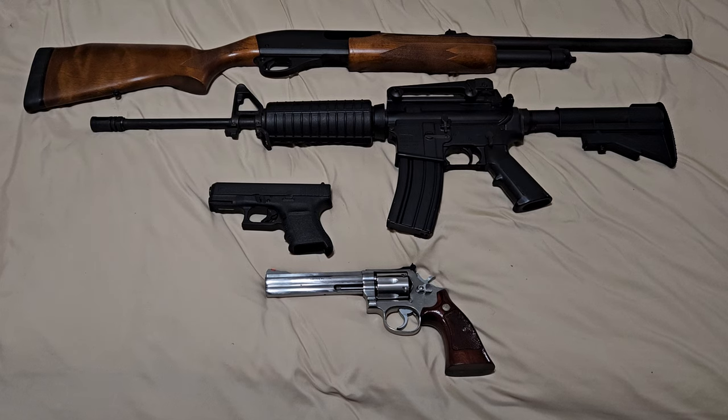Hey YouTube, today we're going to be looking at a few basic firearms that I think everybody should own. Now there's all different types of firearm enthusiasts in this world and not everybody is the crazy collector that has to have hundreds of firearms and the most expensive of everything. I just have a few examples here that I think are common firearms everybody should own.